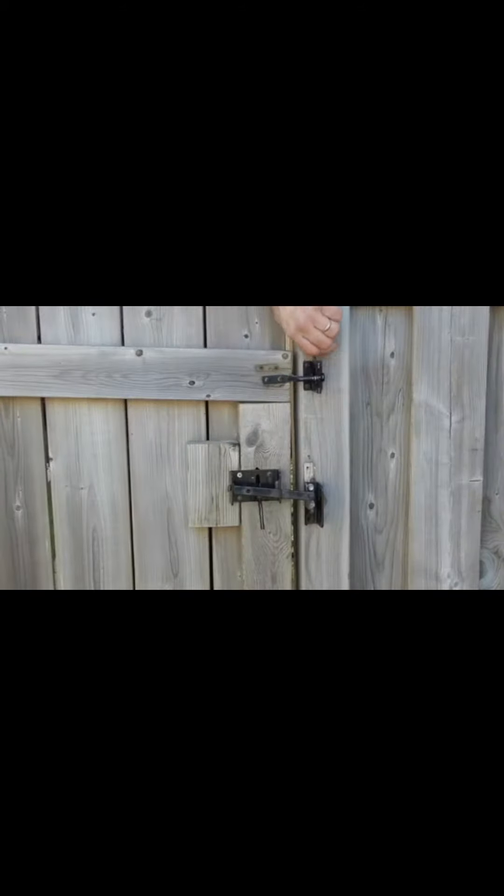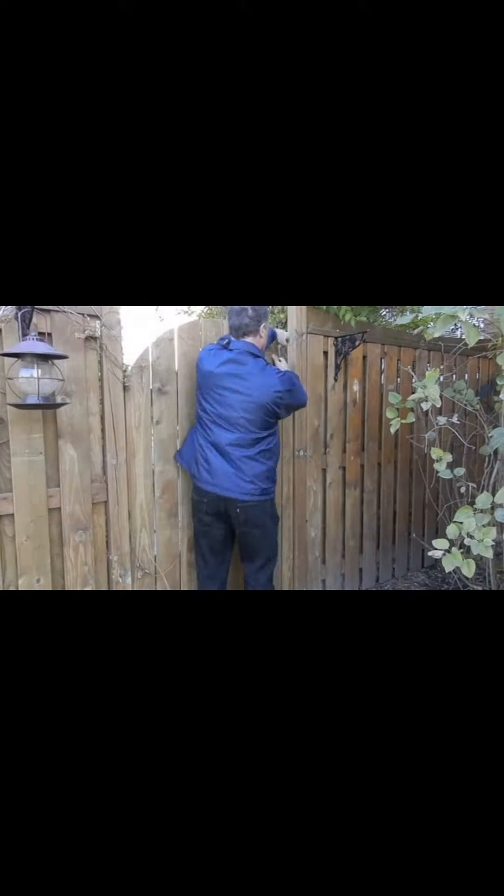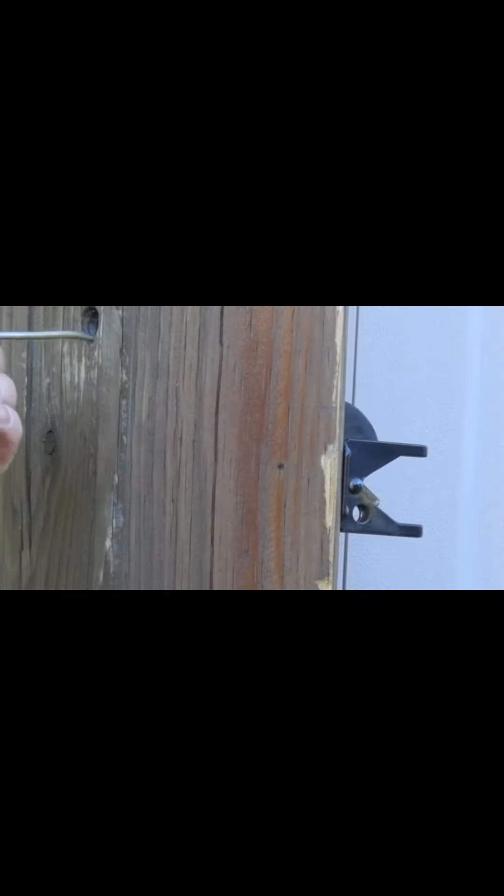We discovered most people either reach over the fence or use a pull rope or pull wire to open their gate. These methods offer convenience but no security.